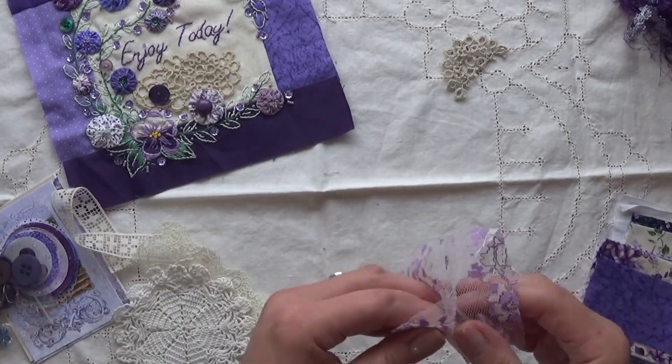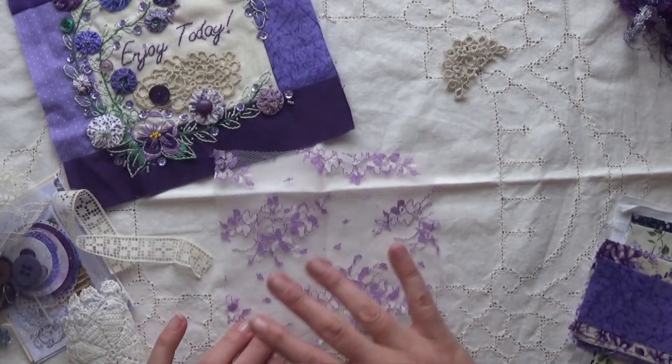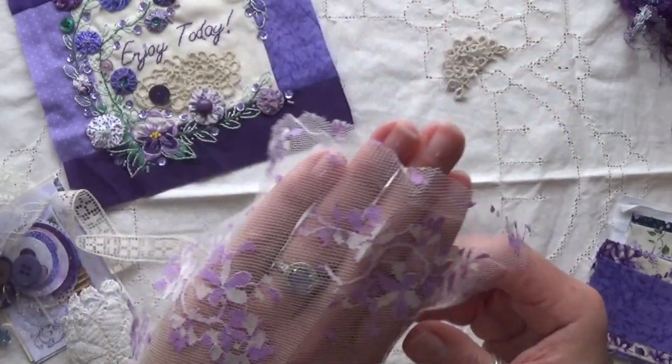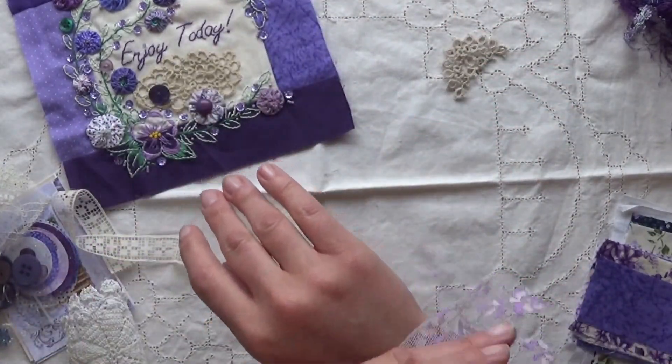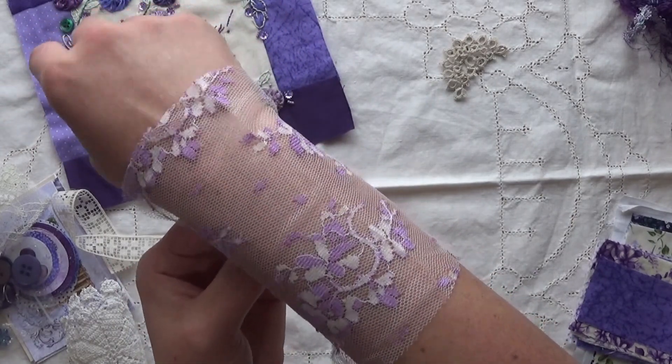Oh my goodness, I found some more purple stuff I've never seen before. Look at this — isn't that just awesome? It's like this netting with purple threading on there. That's just beautiful. Oh my gosh, it would be so pretty as a sleeve. I wish my wedding dress could have been made out of this. It's been so pretty.